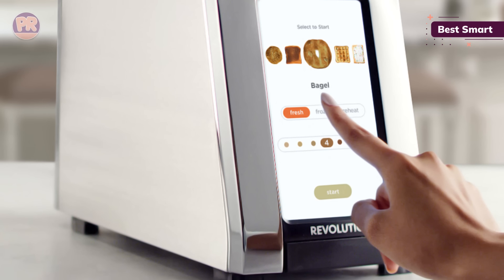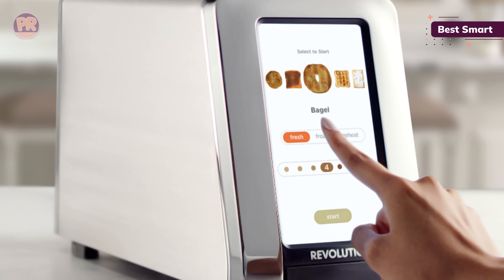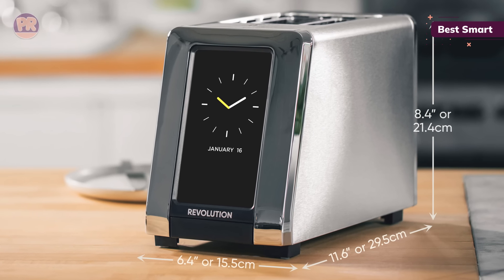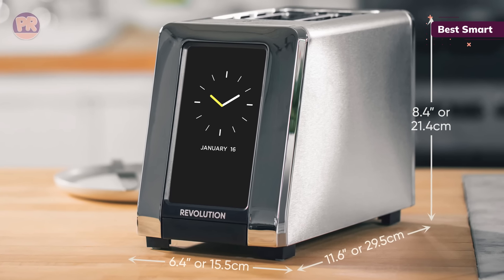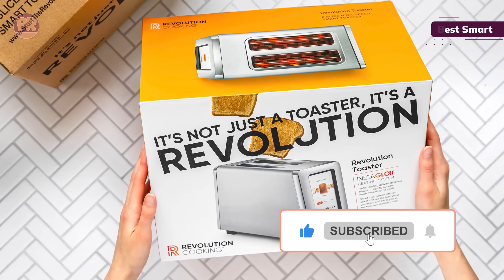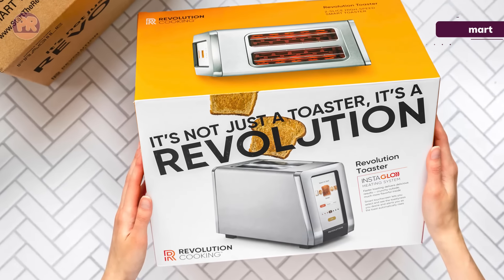The display panel is entirely digitized, all accessed through a touchscreen. When not in use, it displays either a digital or analog clock — a handy feature. It's easy to dial in the settings for your perfect piece of toast, bagel, waffle, and more. We noted that this would be a smart buy for families with picky eaters.